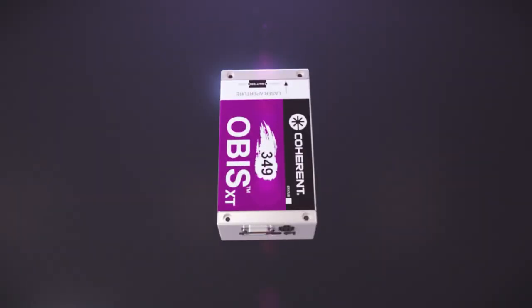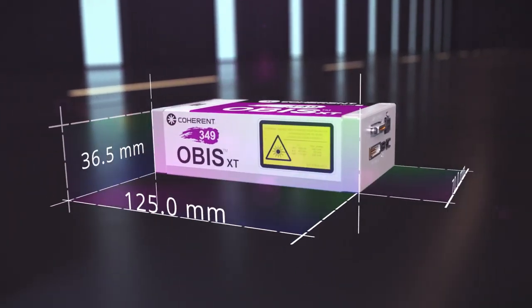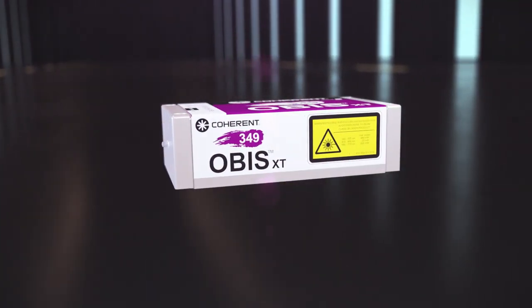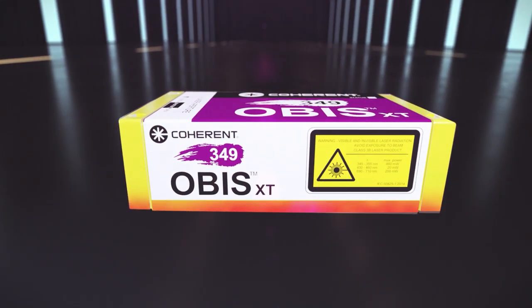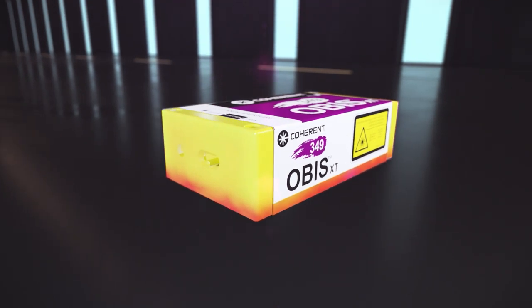All available power levels from 20 milliwatt to 100 milliwatt have the same size and the same specifications, making it easy to exchange in your instrument. With typical 18 watts, the OBIS XT has less than half the heat dissipation of alternative UV laser designs.